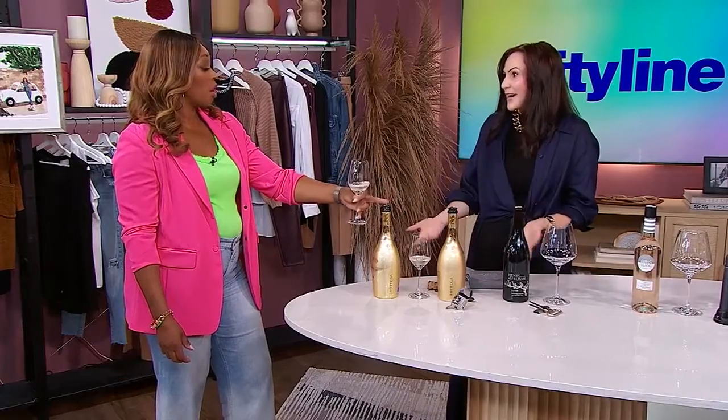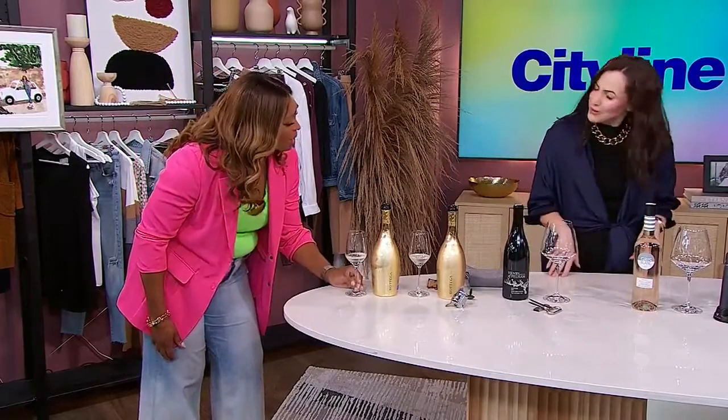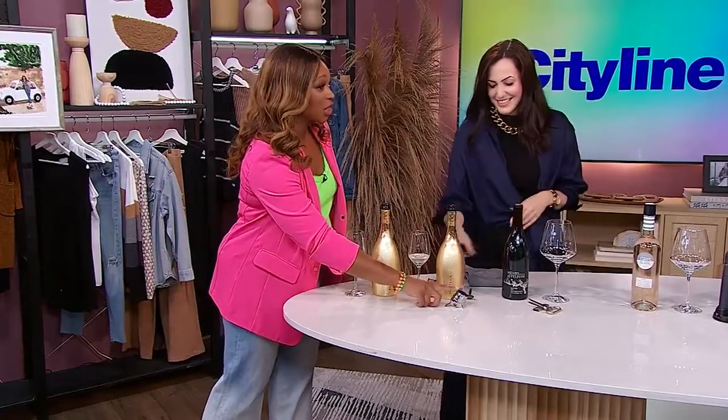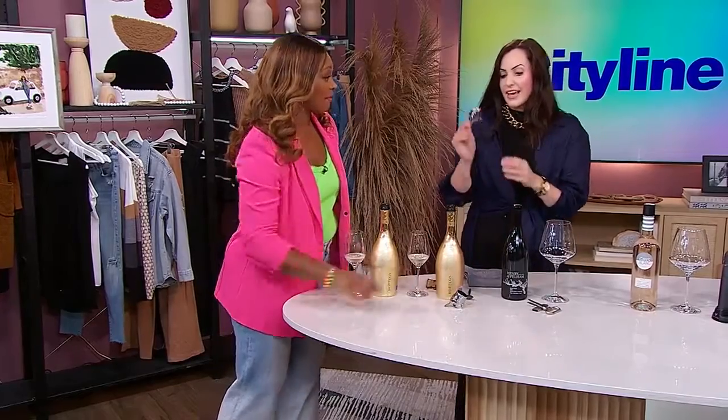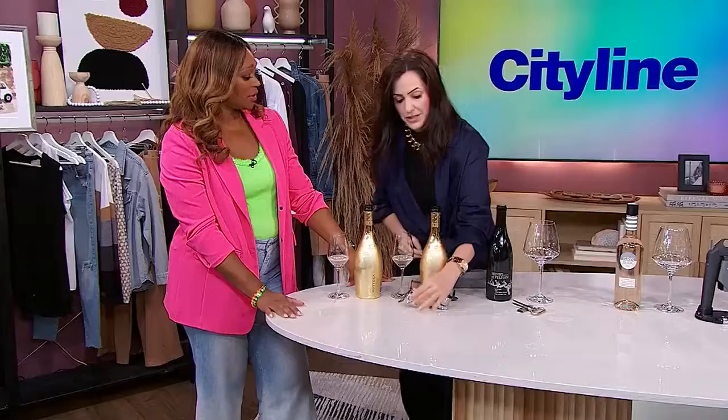That's the point — I cannot believe that is two days old. I know, and it's been sitting in my fridge waiting for you to drink it. This little gadget is a very good gift to give. It is, and it's incredibly affordable too, which is the other thing about it. So it's a great little gift. My house is filled with these.